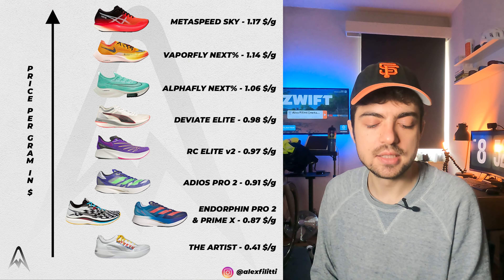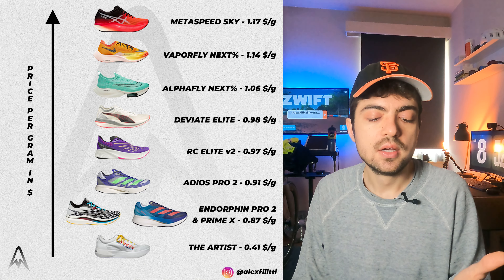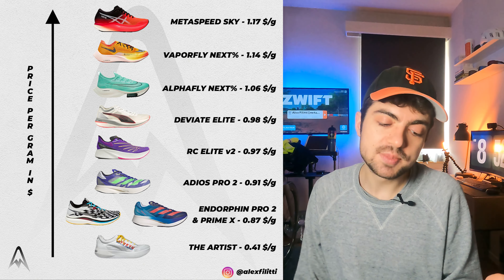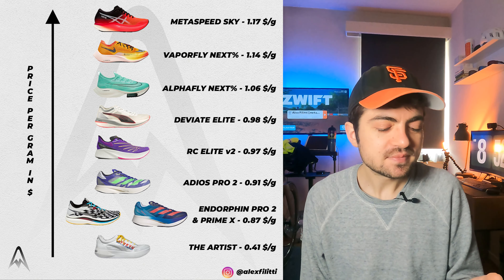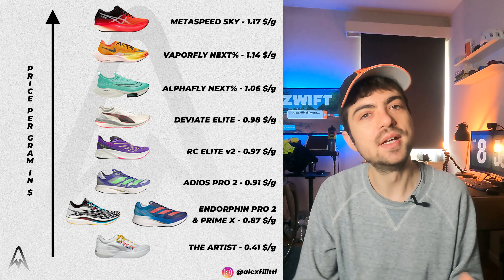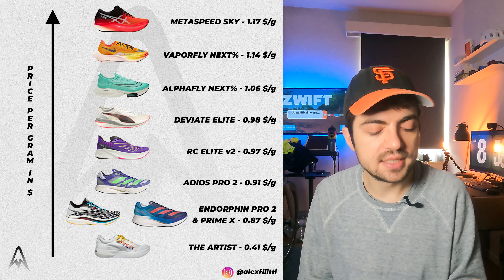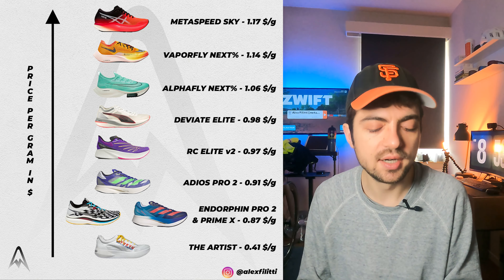Then we have the three most popular super shoes: the Alphafly Next Percent at $1.06 per gram, the Vaporfly Next Percent at $1.14 per gram, and the Metaspeed Sky which has the most expensive cost per gram in the super shoe realm. The fact that the three most popular super shoes are at the top of the graph says something — those brands know they're successful and don't hesitate to put a hefty price tag on them. The Aster is included here not because it's one of the best super shoes, but because it's such good value at $100 a pair.